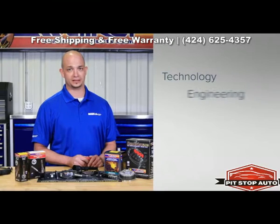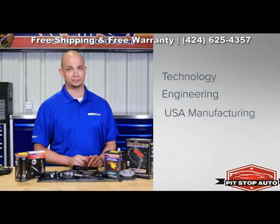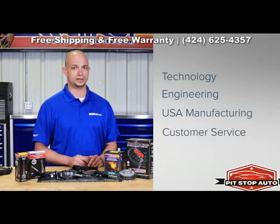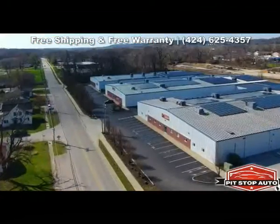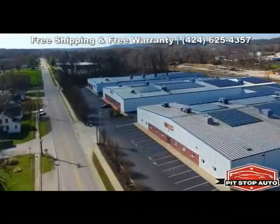Being in the forefront of new technology, state-of-the-art engineering, automated manufacturing processes, along with great customer service has made Walker Products your first choice in quality products. We're proud of our history and commitment to the automotive aftermarket.